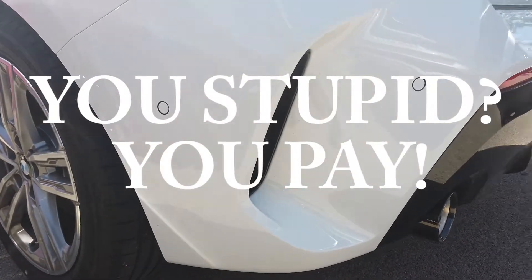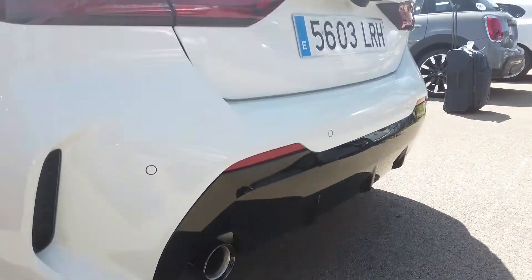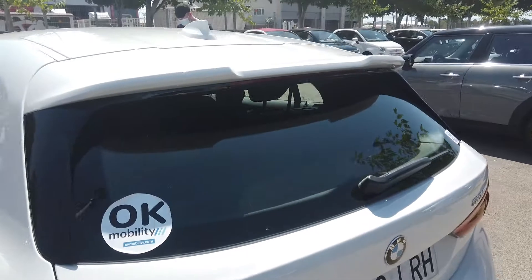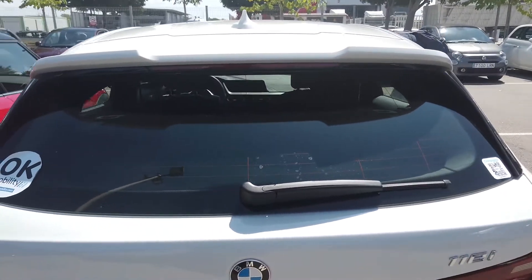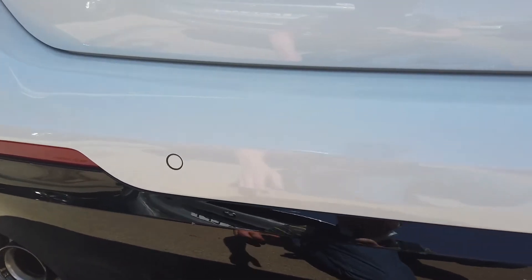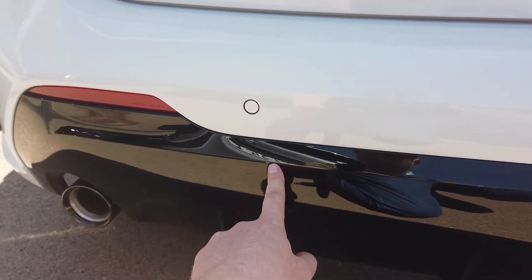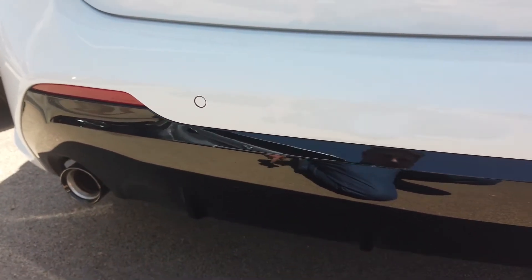But it looks pretty nice. There are not so many scratches, but there are just a few. So you always have to check, otherwise it could be that you have to pay a lot when you give it back. Here — there is some small scratch.